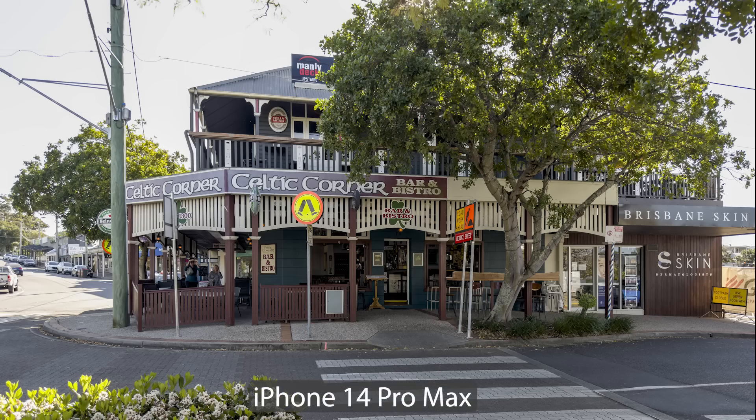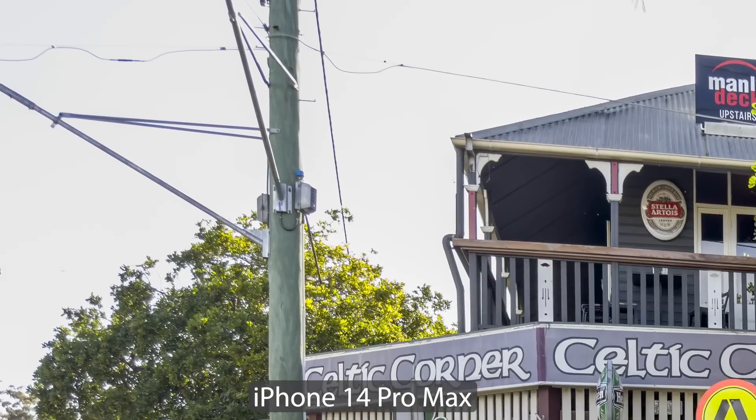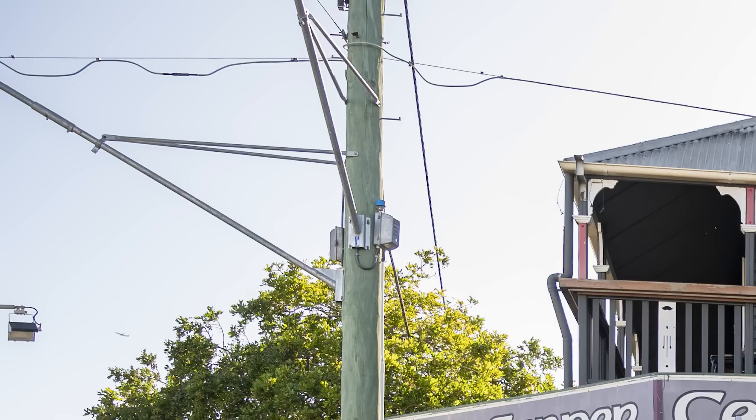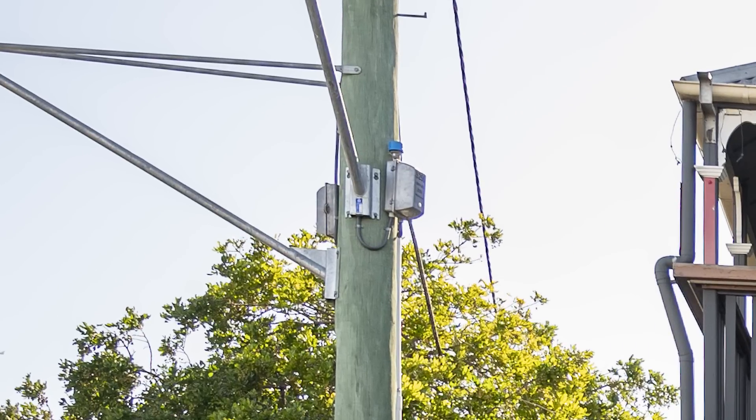If we take a look at the top left-hand corner of the image, here's where you're going to see the iPhone struggling — and this is partly because of the backlighting from the bright sky. You can definitely see a massive difference in terms of image quality in that area.